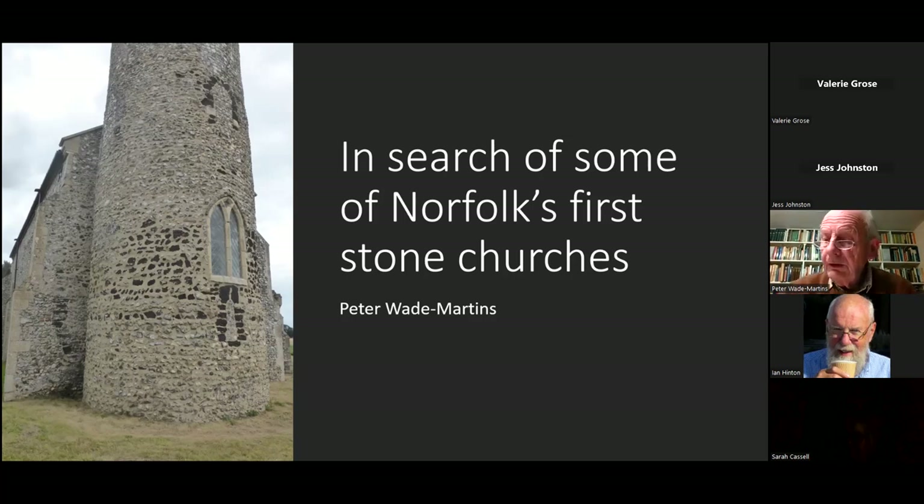The talk this evening is about Norfolk's first stone churches — the word 'first' is critical. I'm approaching this as a field archaeologist who had very little to do with churches until recently, and I've found it a fascinating subject. I'm not an architectural historian; I'm trying to discover what makes these churches especially interesting. I'm enormously grateful to Tim Holt-Wilson who's helped me understand the geology of Norfolk.